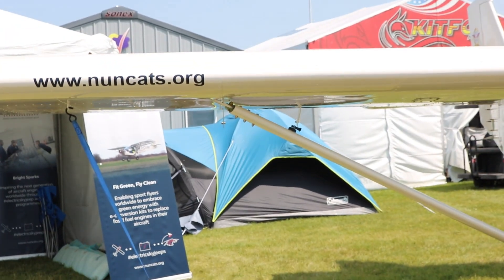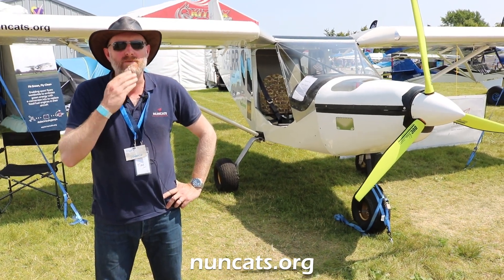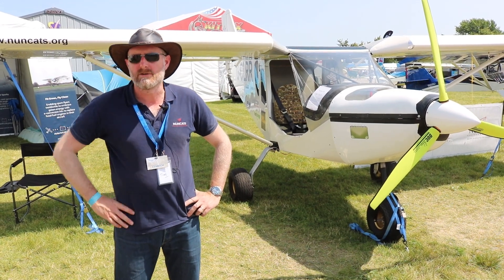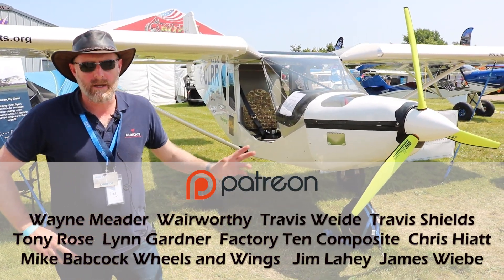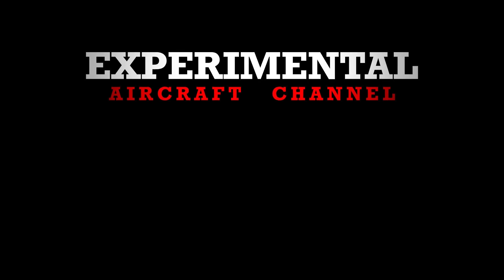If you want to check out Nuncats, are you posting milestones on social? We use Facebook quite a bit because that suits the target audience for the aircraft in this market. A little bit of stuff on Instagram, and there's a news channel on the website. While we've been getting ready for Oshkosh it's been quiet, but when we get back to the UK and get her back in the hangar, we'll start doing more regular updates as we move towards the production batch of six for delivery next year. Thanks for watching the Experimental Aircraft Channel, and thanks to Tim Bridge for giving us a tour around his all-electric Zenith. Follow Tim at nuncats.org.